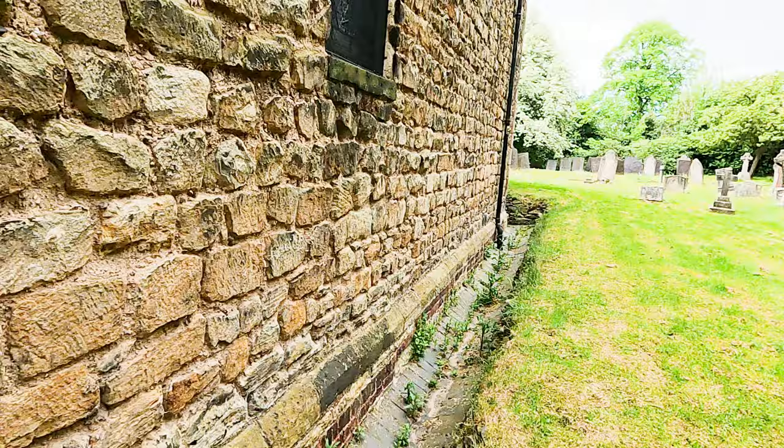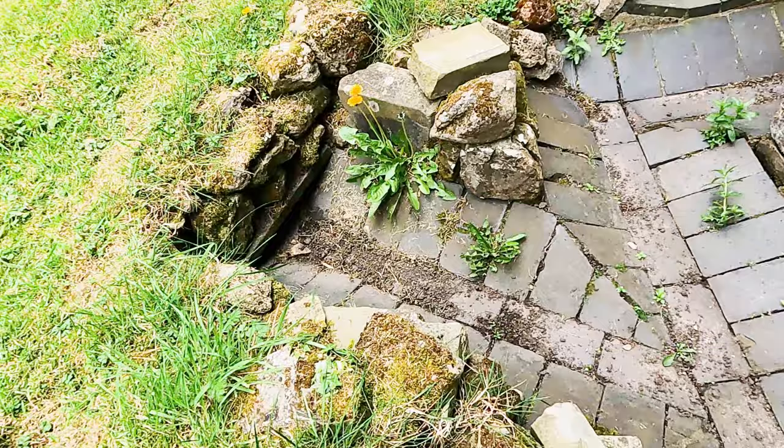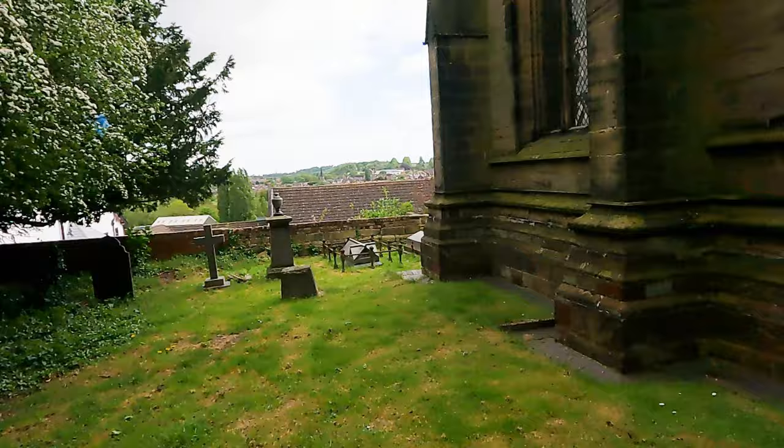Coming from that end, you can see the moat-like blue brick drainage gutter coming down from the drain pipes. It looks like it disappears below ground and probably makes its way down the hillside towards where the River Erewash and the Erewash Canal both reside.